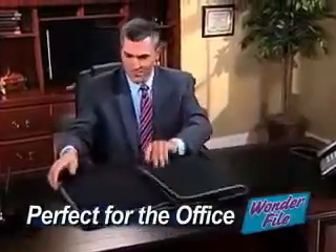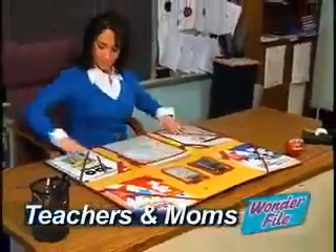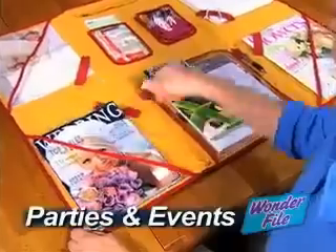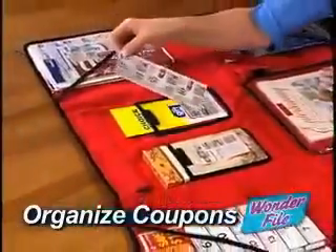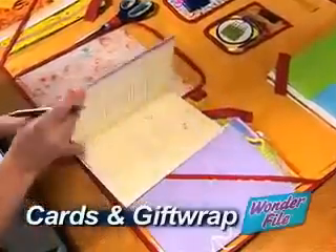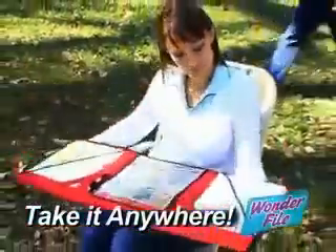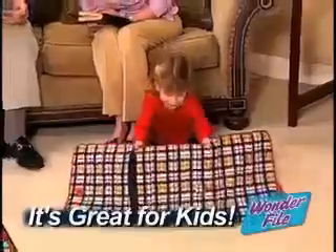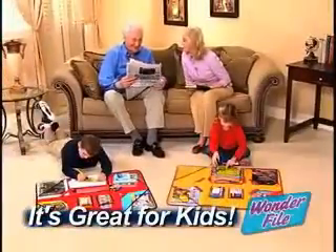Perfect for executives who take work home. A must for teachers and busy moms. A great way for students to be more organized. Perfect for planning parties and special events, or for keeping all your coupons organized and greeting cards and gift wrap in one place. Or take WonderFile with you to create a convenient workspace anyplace, and nothing makes a better fold-out activity center for the kids than the WonderFile.